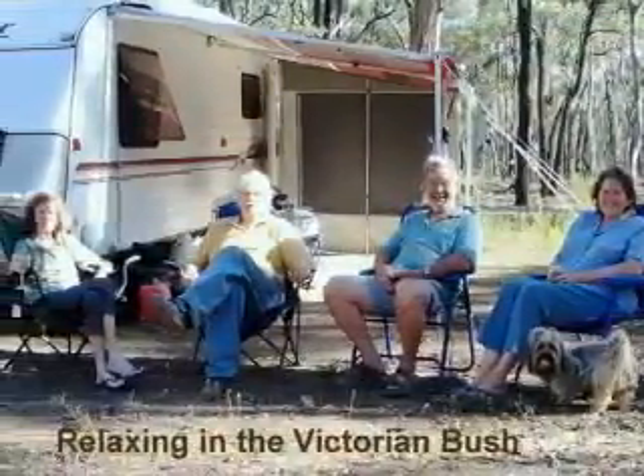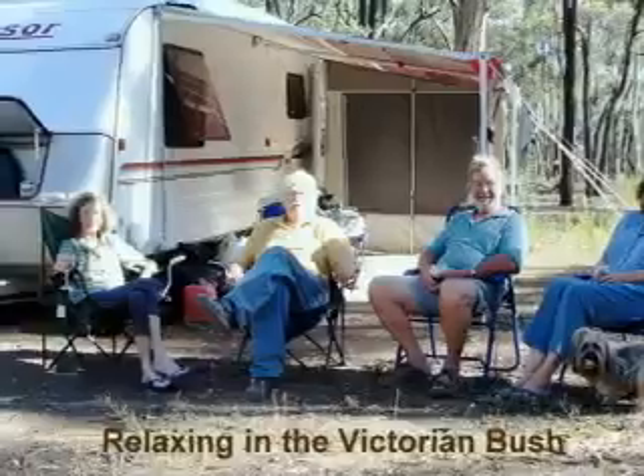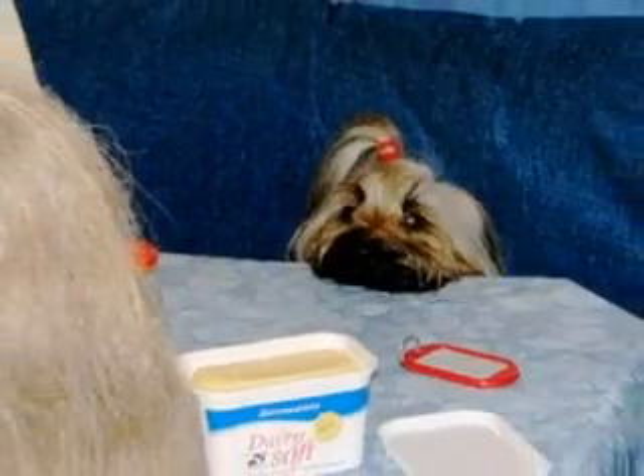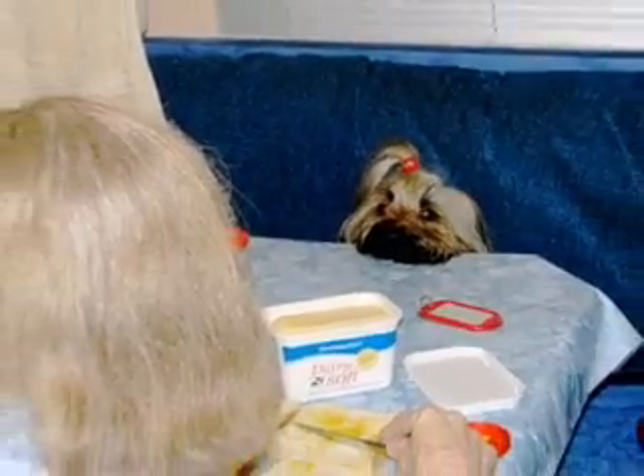Here's Aileen and myself relaxing with Graham and Nola on the right, and Rusty too with the ball in his mouth. Rusty's waiting patiently for a bit of buttered toast for his brekkie.